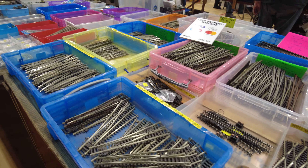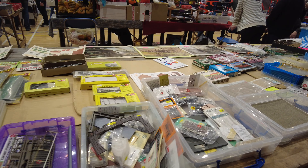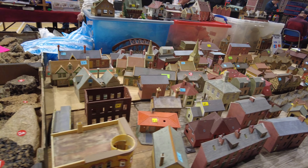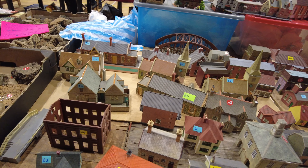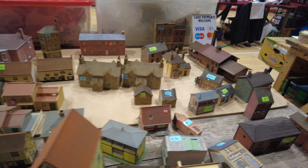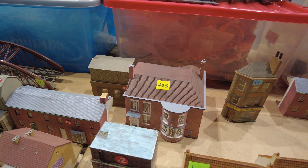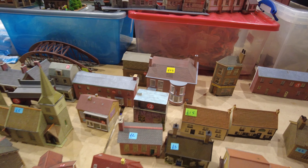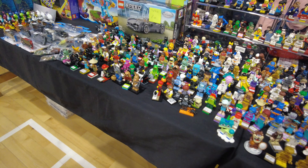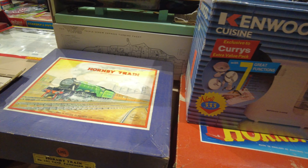Lots of track here, we've seen that before, various other spares and accessories. Let's have a look at these buildings. I can't see anything that's jumping out at me, I'm afraid. The house over the back there looks quite well made - £25, we'll think about that one. There go figures. Beautiful Hornby sets.